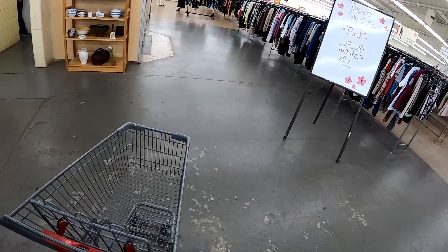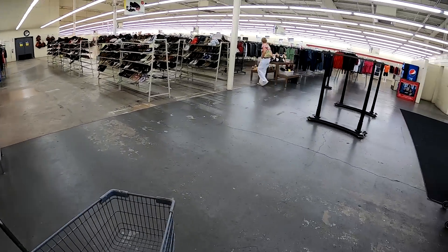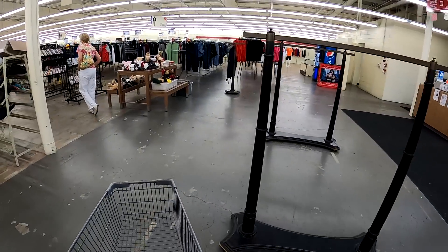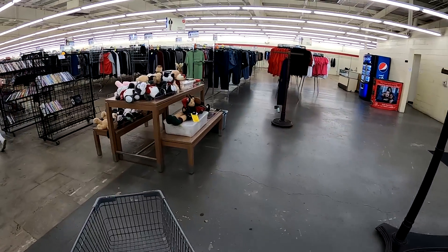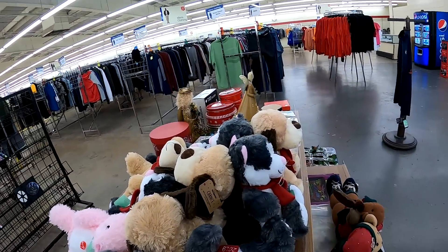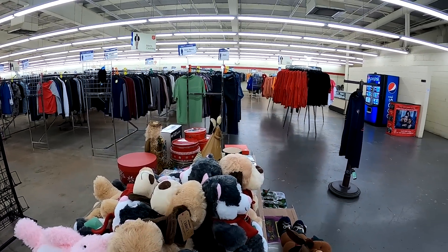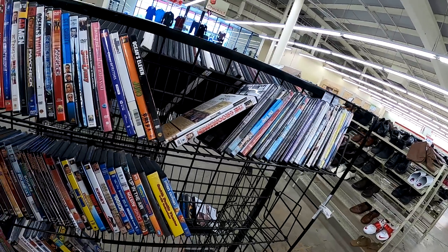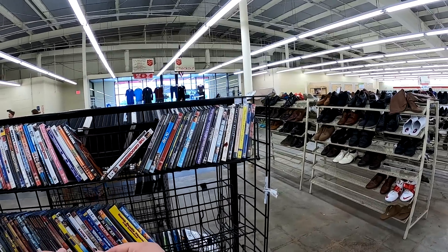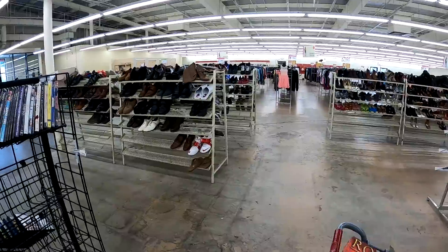They've done some changes here — they moved the dressing rooms closer to the door, and now there's only one 50% off $1.99 tag, where there used to be two. I occasionally get things on tag sale, but most of the time it's either good enough to buy right off the bat or not. Usually I'm buying at full price because if it's good enough for me to buy, somebody else will pick it up.